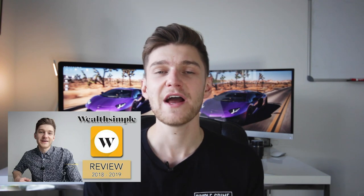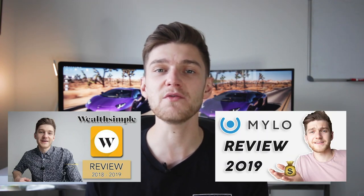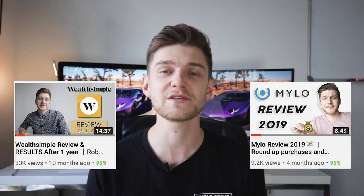Hey, what's going on everyone, it's Griffin here. It's been just over a year since I posted my first Wealthsimple review video and about five to six months since posting the Milo app review — both videos going over the features and functionalities of both financial services in order to show you guys how they can each benefit your financial lives, and obviously you guys really enjoyed those videos.